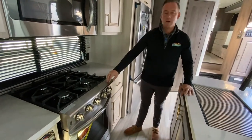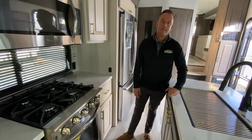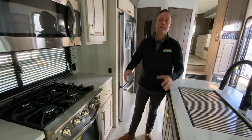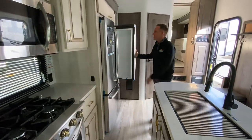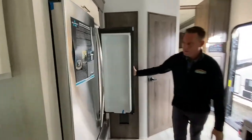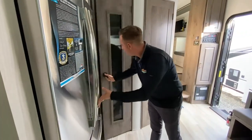Residential oven — this guy is awesome. I don't know if you've ever cooked in an RV camper; you don't typically have a lot of space, but this guy is a residential size. Big fridge with freezer, and then you have this pantry. There's plenty of storage everywhere in this coach.